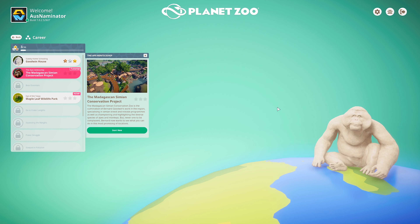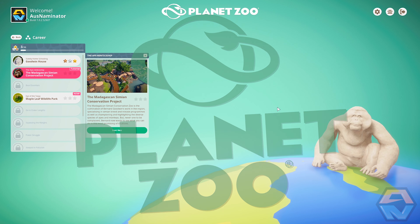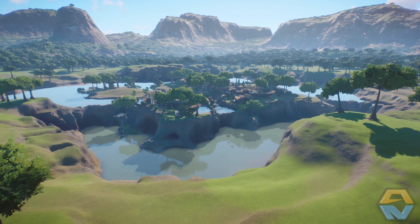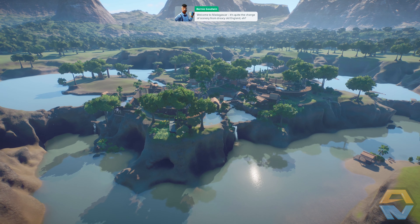Hey, what is going on guys, OzNaminator here, hope you guys are doing well. Welcome back to Planet Zoo and we're going to be jumping into the next adventure in the career mode: the Madagascan Simian Conservation Project. So without further ado, let's jump into it. Wow, it's beautiful — welcome to Madagascar, it's quite the change of scenery from dreary old England.